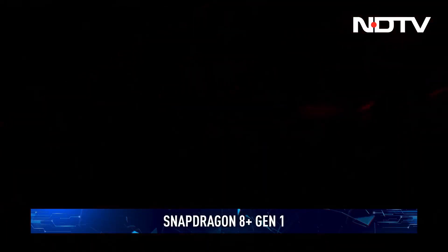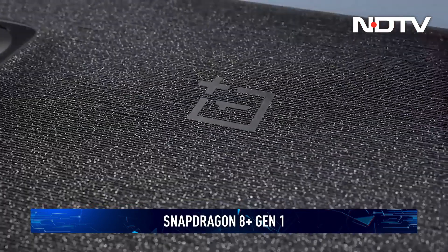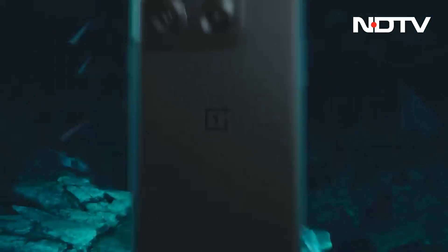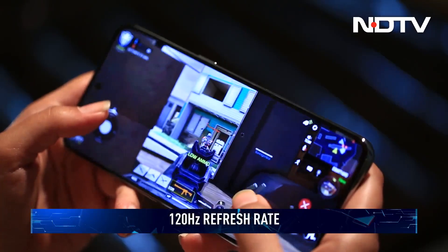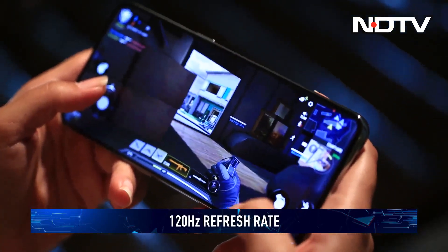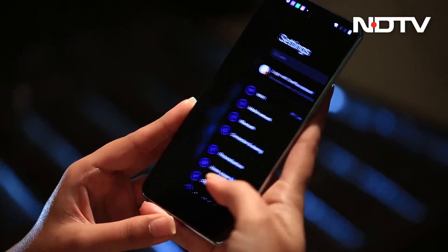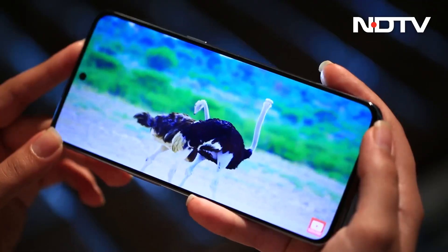Giving credit where credit is due, OnePlus has got the latest Snapdragon 8 Plus Gen 1 chipset powering the device, and it delivers. The phone did not heat up while playing Call of Duty with maxed-out settings, even with the 120Hz refresh rate enabled. We saw no frame drops or lags. Handling everyday tasks like browsing social media, multi-tab browsing, and watching content was buttery smooth. We have no complaints on that front.